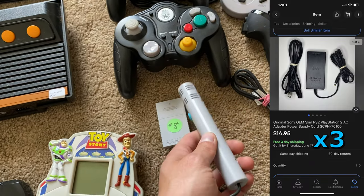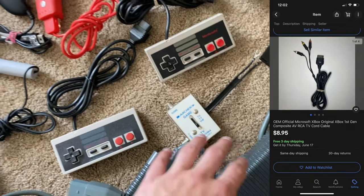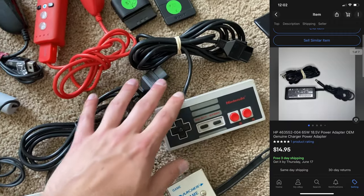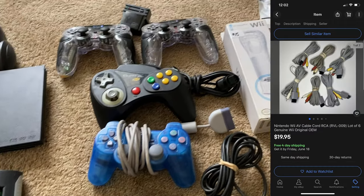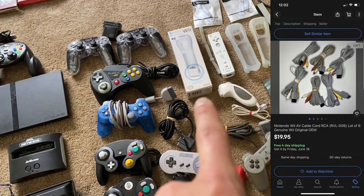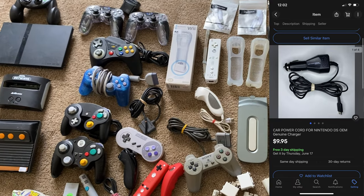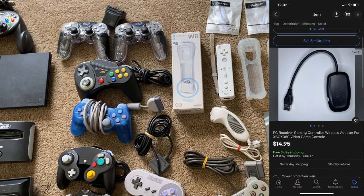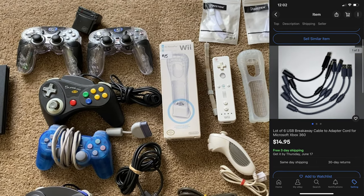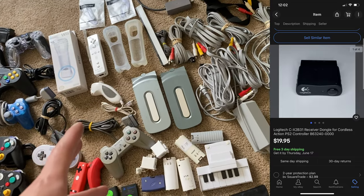These are GameCube microphones — I know these things do well. Some Xbox 360 power supplies. I got an OEM Nintendo controller and a knock-off controller. That Wii Motion Plus — that thing is brand new, so that's probably like $15 to $20. A controller, some straps, accessories.